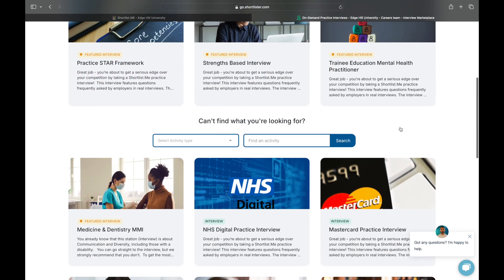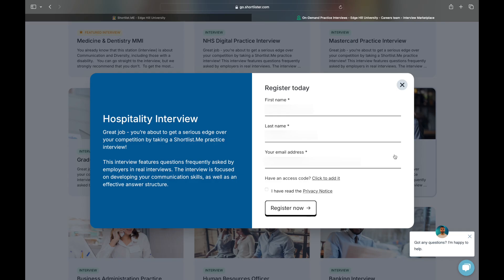Once you've decided on an interview you'd like to practice, click on the relevant tile and enter your name and university email address. You'll then need to check your emails for an invitation link from Shortlist.me, which will take you straight through to the interview selected.